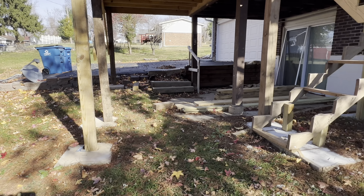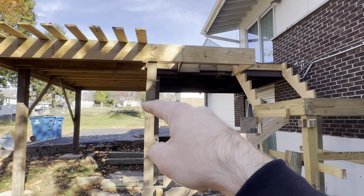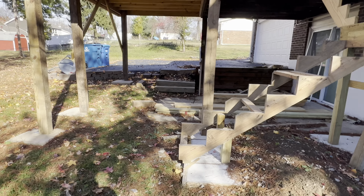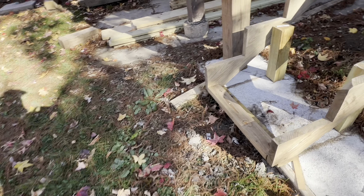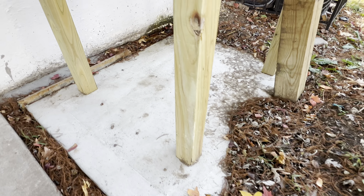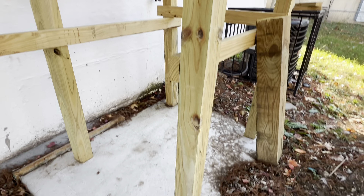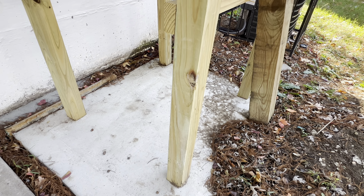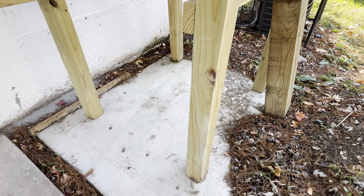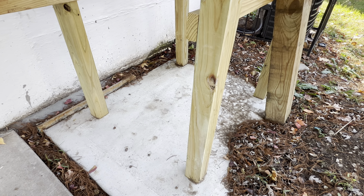I'm going to spin the camera around and start showing you guys how bad this deck is — it's an absolute disaster. I'm just going to walk around here. You don't even have to know much about decks to see that this is just not good. We'll start over here — you can see these posts are way out of plumb, that one there is twisted, and this one has started to warp at the top.